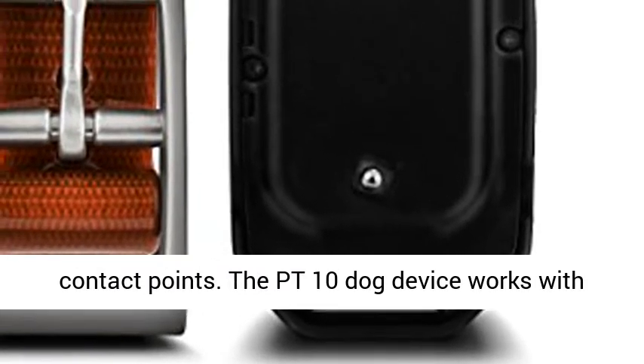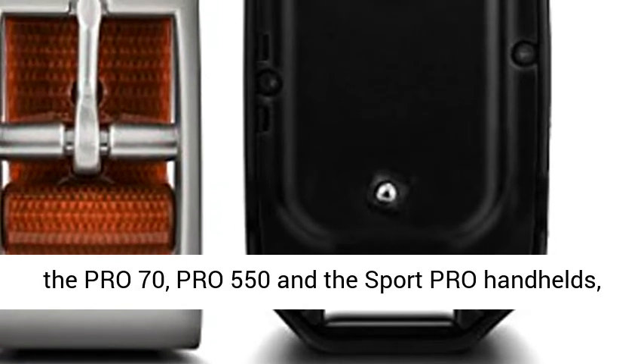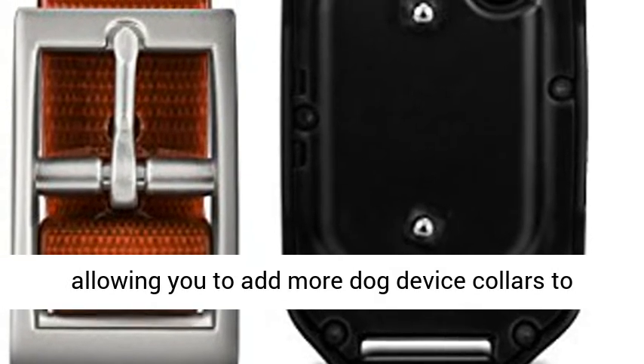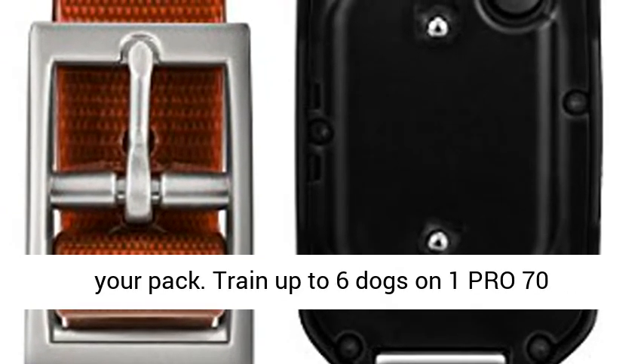The PT-10 dog device works with the Pro 70, Pro 550, and the Sport Pro handhelds, allowing you to add more dog device collars to your pack.